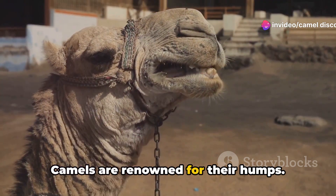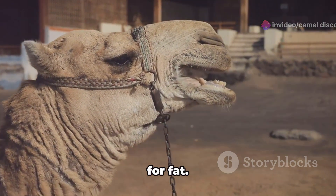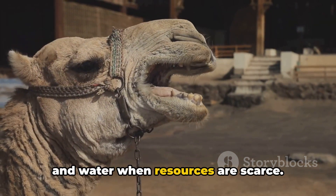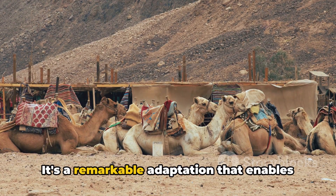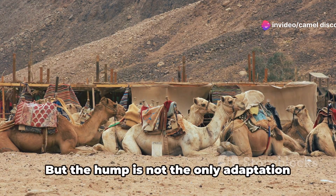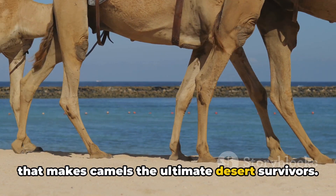Camels are renowned for their humps. Contrary to popular belief, these humps are not water reservoirs, but storage units for fat. This fat can be metabolized into energy and water when resources are scarce. It's a remarkable adaptation that enables camels to survive in conditions where most animals would struggle. But the hump is not the only adaptation that makes camels the ultimate desert survivors.